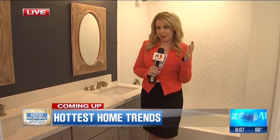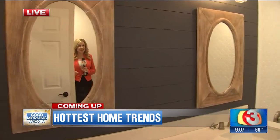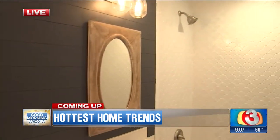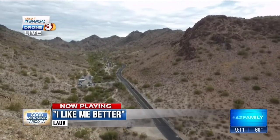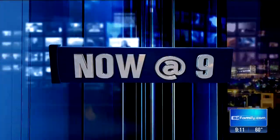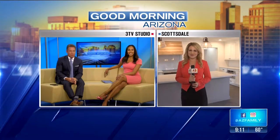What are some big design trends for your bathroom in 2018? I'm Kylie Cruz here in South Scottsdale with the answer. Good morning Arizona! This morning we're getting to look at some of the biggest trends in home decor for 2018, and Kylie is live in Scottsdale with more on what is popular this year.